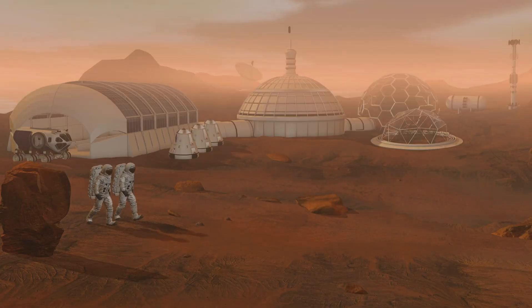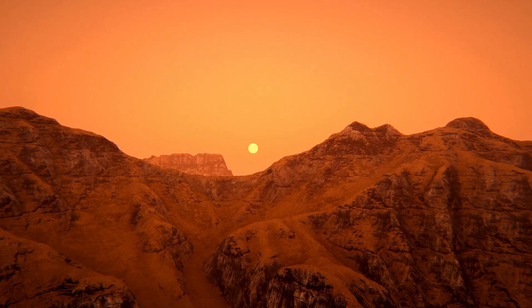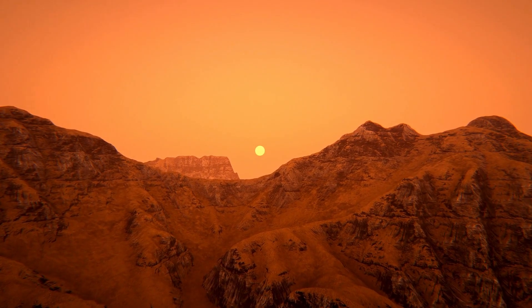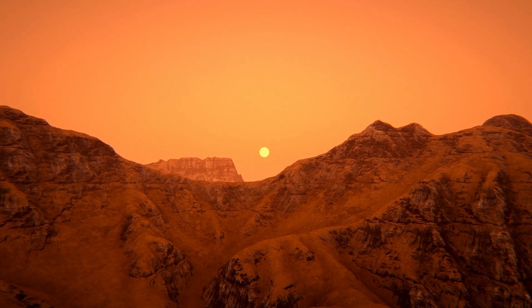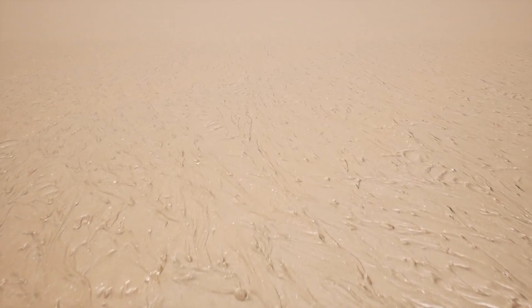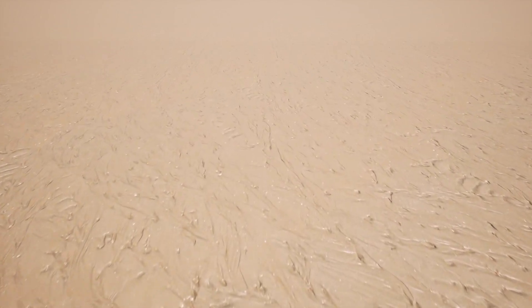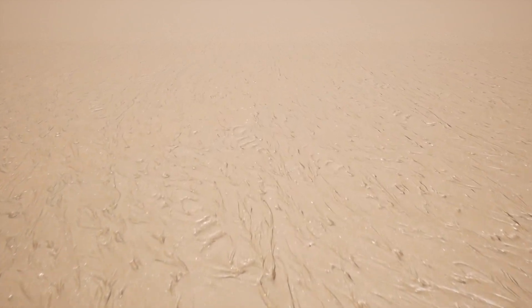One of the most dramatic moments was the rover's landing, often called the Seven Minutes of Terror. It had to slow from 12,000 miles per hour using a parachute, thrusters, and a sky crane to ensure a safe touchdown. The real-time footage captured this process like never before, offering valuable insights for engineers and an awe-inspiring experience for the public.